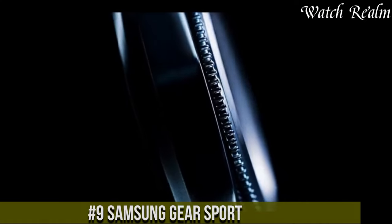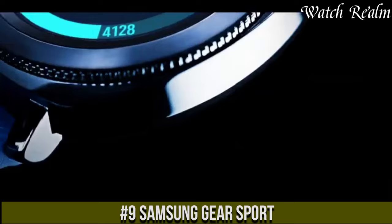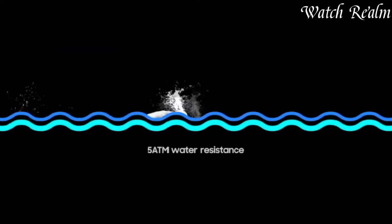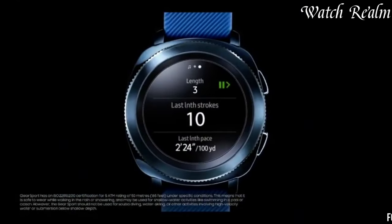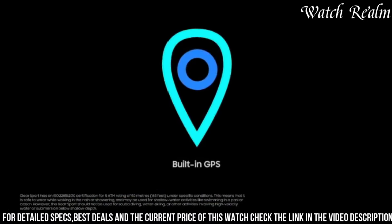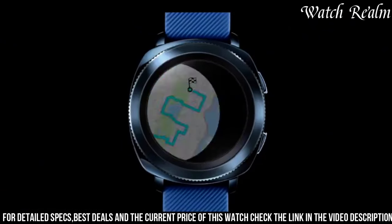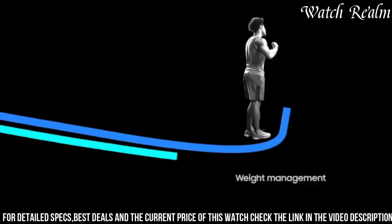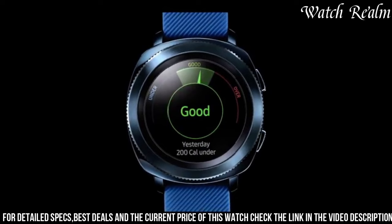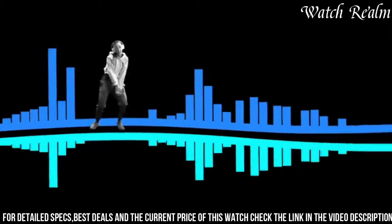Number 9. The Samsung Gear Sport stands as an epitome of a versatile smartwatch tailored for fitness enthusiasts and everyday users alike. Boasting a sleek, sporty design and a vibrant AMOLED display, this wearable offers a blend of style and functionality. With water resistance up to 50 meters, it's suitable for swim tracking and aquatic activities. Its robust fitness tracking capabilities encompassing heart rate monitoring, GPS, and automatic workout detection make it an ideal companion for various exercises and sports.